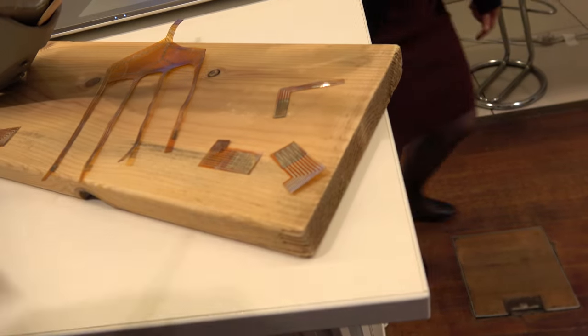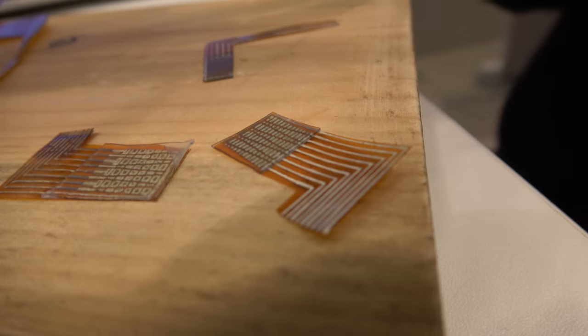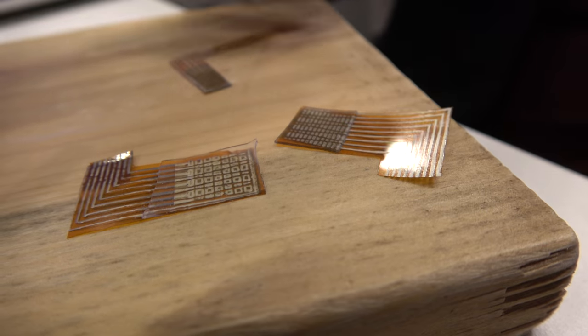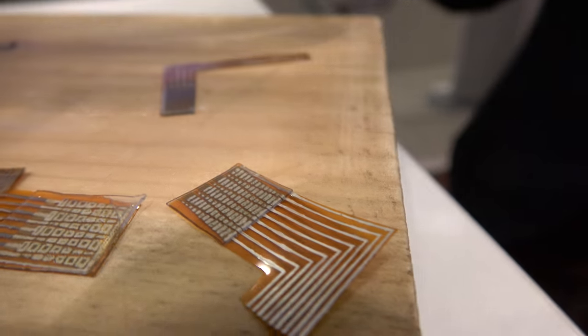It's flexible. We use a commercial polyamide substrate, print the conductive traces with a commercial silver ink, and produce the gold nanoparticle ink ourselves — which is the active layer — and we print that on top.